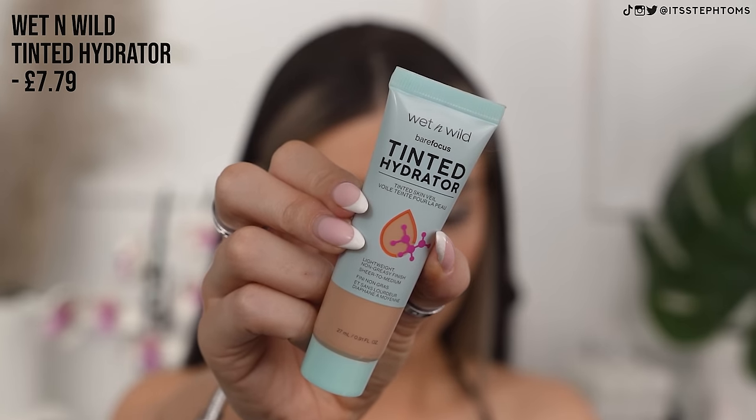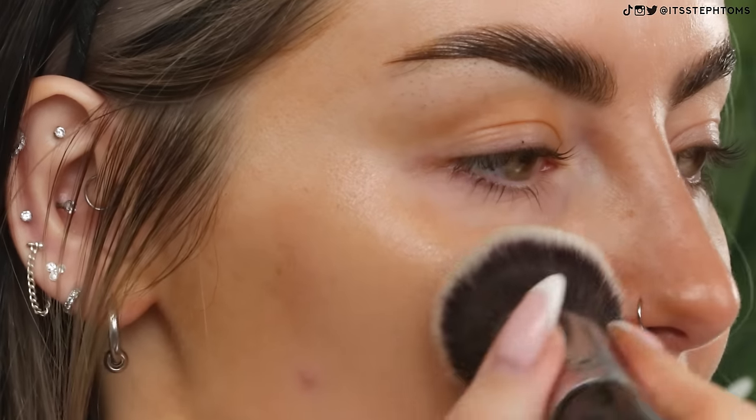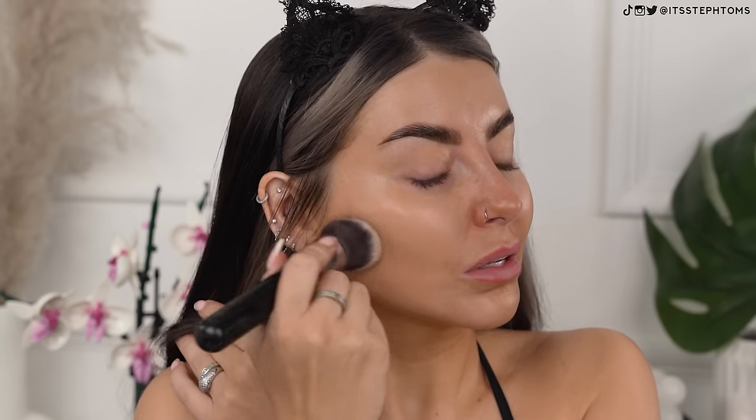This is the Wet n' Wild Tinted Hydrator. I don't think this is new, but it's very new to me. I need to try out more Wet n' Wild products because you can now get them in Boots. This says it's a lightweight perfecter, hydrating, buildable, sheer to medium coverage, and I got it in the shade Medium Tan. The color's not bad — it's a little bit cool tone but I can warm it up. We've actually got some coverage! When it said sheer to medium buildable I was thinking it was going to be very sheer, but it's actually more of a light-medium coverage.